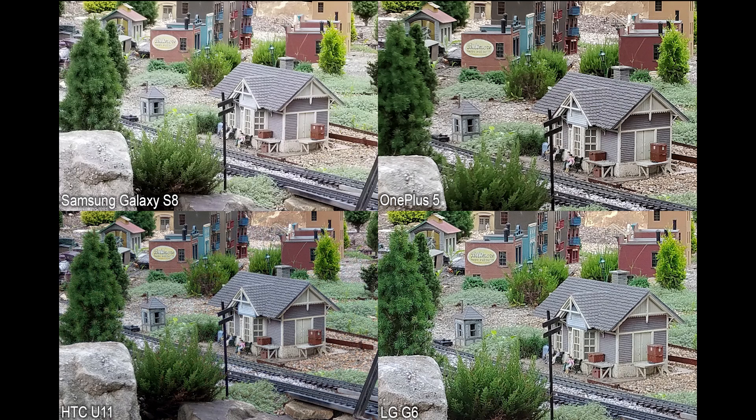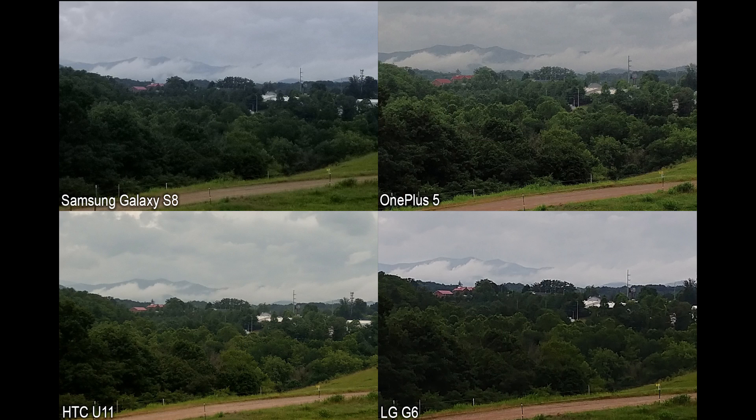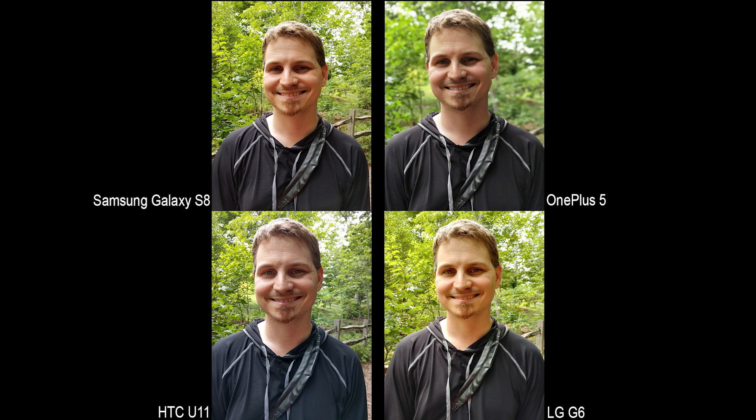We appreciate you watching that camera comparison and hope you enjoyed it. Be sure to click that subscribe button below to get notified of our regularly updated content. Chat with us on your favorite social network, and don't forget to check out androidheadlines.com for 24/7 tech news coverage. Thanks for watching, and until next time.